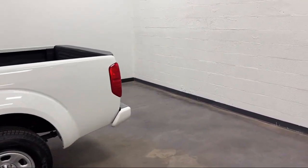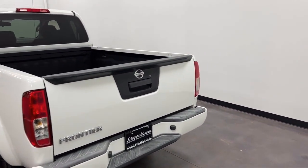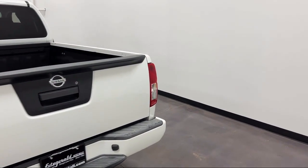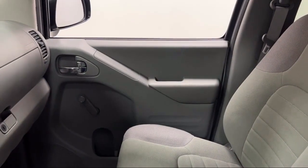Rear View Camera System, USB Auxiliary Audio Input, Electronic Messaging Assistance with Read Function, Steering Wheel Mounted Audio Controls, and has less than 45,000 miles on the odometer.